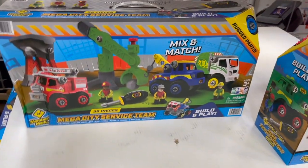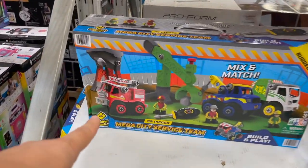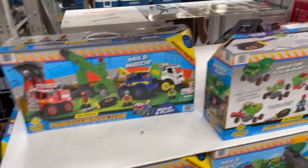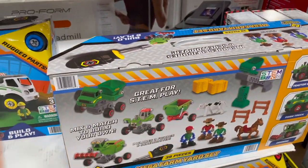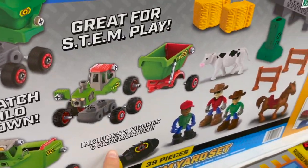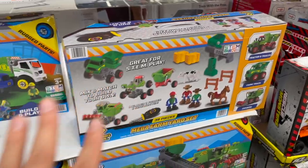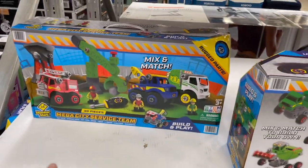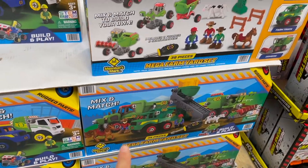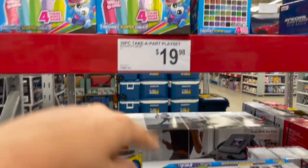This thing is really cool — you mix and match your trucks. You can take apart the little pieces and kind of screw them back together on another truck. You see these little screws — they pop out all those accessories. It's great for STEM play. Mix and match to build your own — includes three figures and screwdrivers. It's the construction set and they also have a farm one. 39 pieces in each of those guys and it's just under $20.